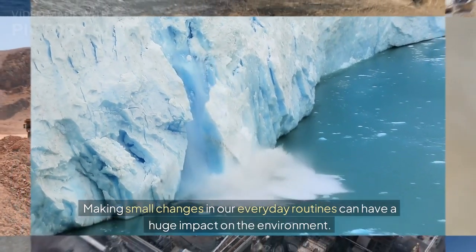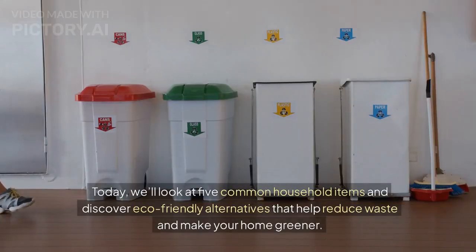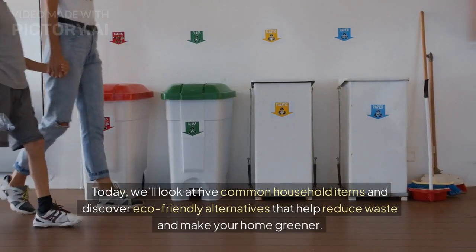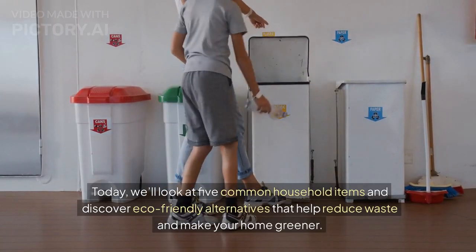Making small changes in our everyday routines can have a huge impact on the environment. Today, we'll look at 5 common household items and discover eco-friendly alternatives that help reduce waste and make your home greener.